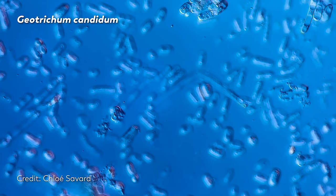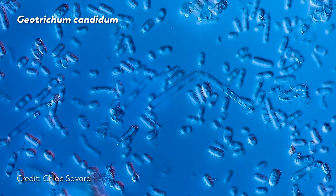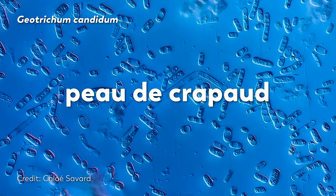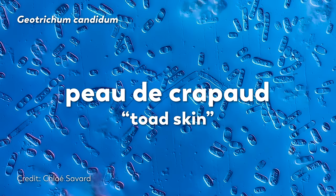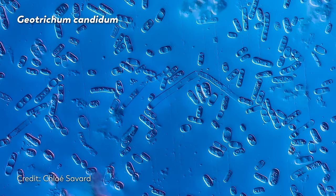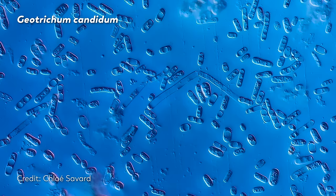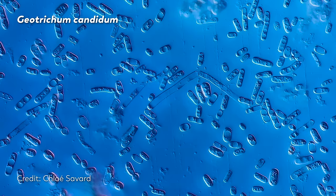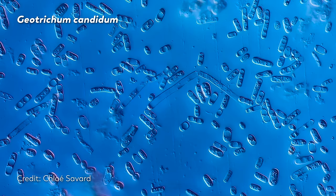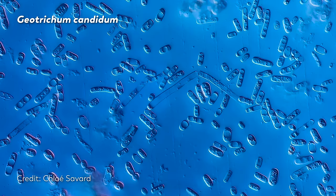The overall effect of the fungus depends on the strain of Geotrichum candidum. Some create what's known as peau de crapaud, or toad skin, and some are known to impart a greasy or bitter quality. And there are times when perhaps those traits are exactly what you want. In a way, it's like art made from the microcosmos — a careful adjustment to suit a person's taste.